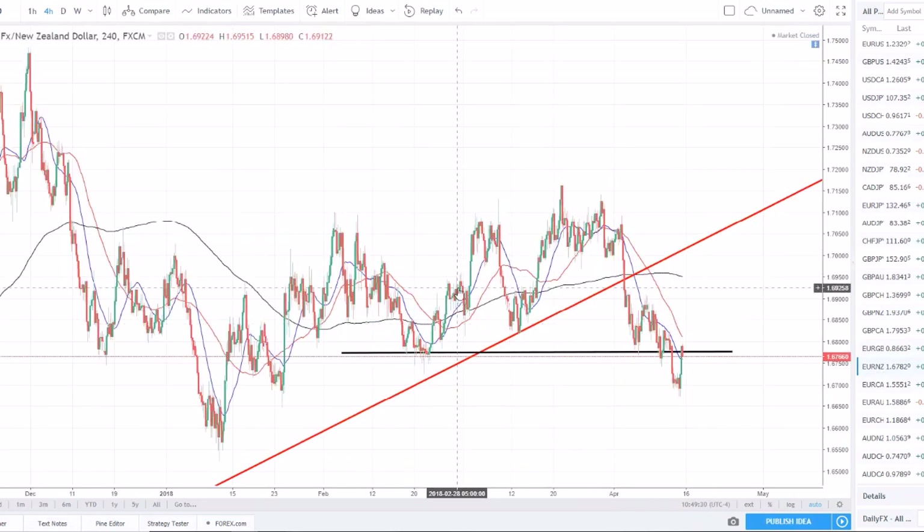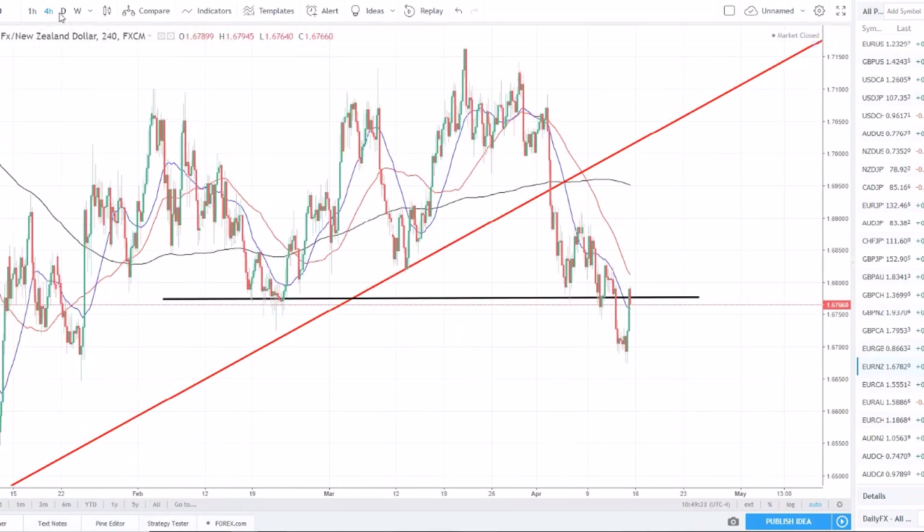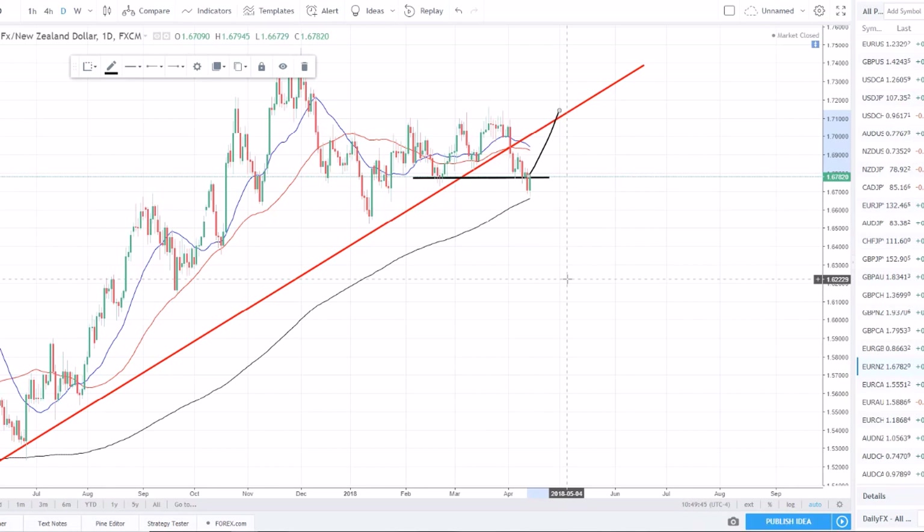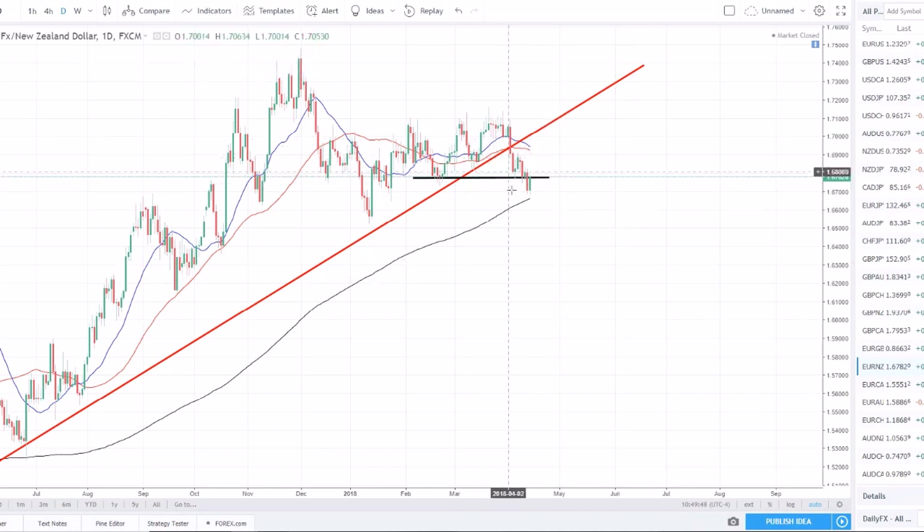EUR/NZD is a similar setup. On the daily we've got a trend reversal — broke the trend line and structure, moved lower, pulled back to retest. This could very easily be an outside reversal and price could move higher, or it could act as resistance now and move lower. The 200 SMA is most likely what's causing this pressure. I'd like to see it move lower and then get in on the next corrective phase.